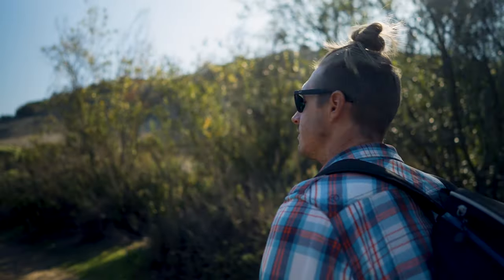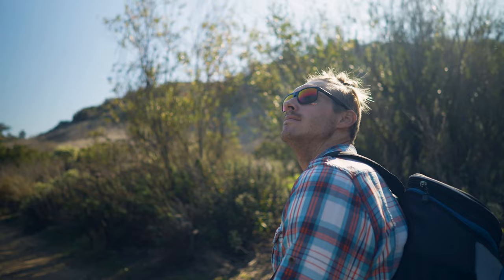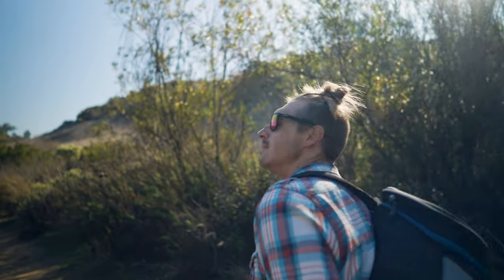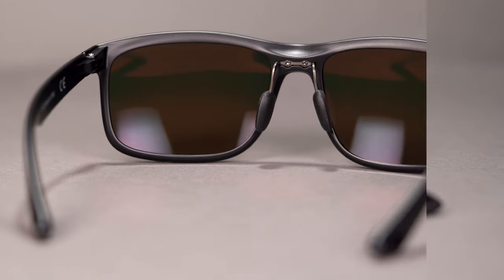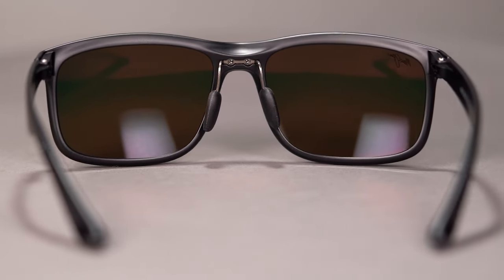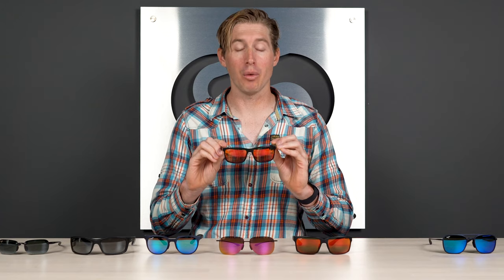The Huelo is an excellent athleisure frame, making it a great hiking frame. It's a little bit lighter than the Red Sands or the Pockei, thanks to its ultra-thin frame construction. You get rubberized temple tips and adjustable rubberized nose pads — a feature implemented with the Red Sands and seen across the lineup. Overall, these are great lightweight, all-day wearable frames for hiking.